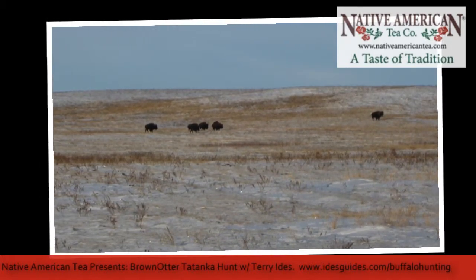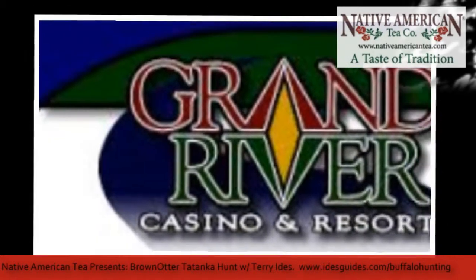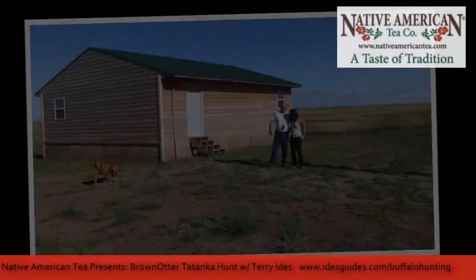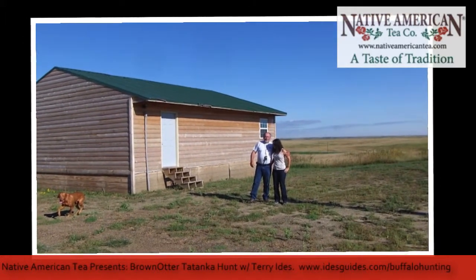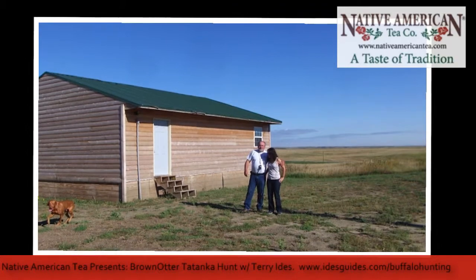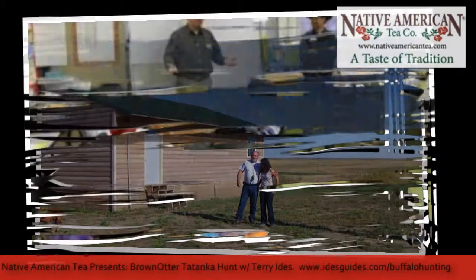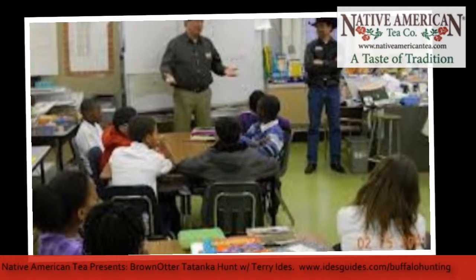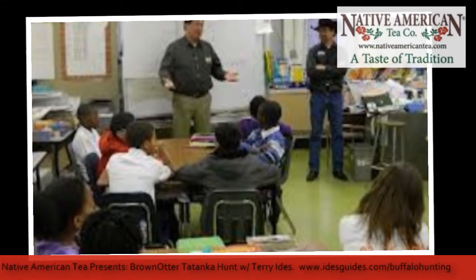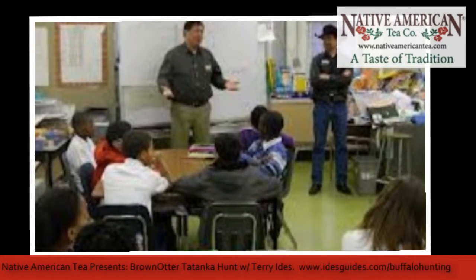There is a casino right there — the Grand River — and they also have a motel there, so you can stay right at the casino if you'd like. They have a full restaurant, the whole shot. It's very nice, very clean, very well taken care of.